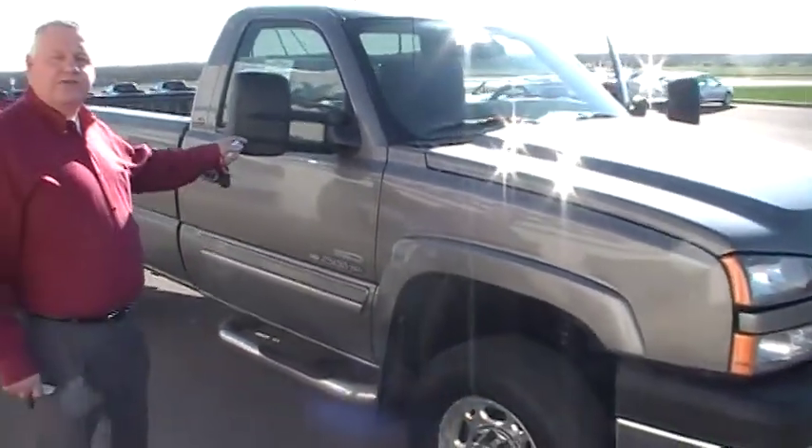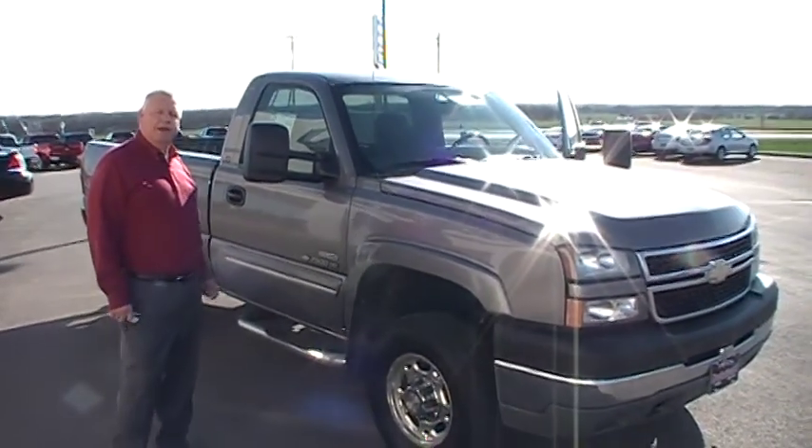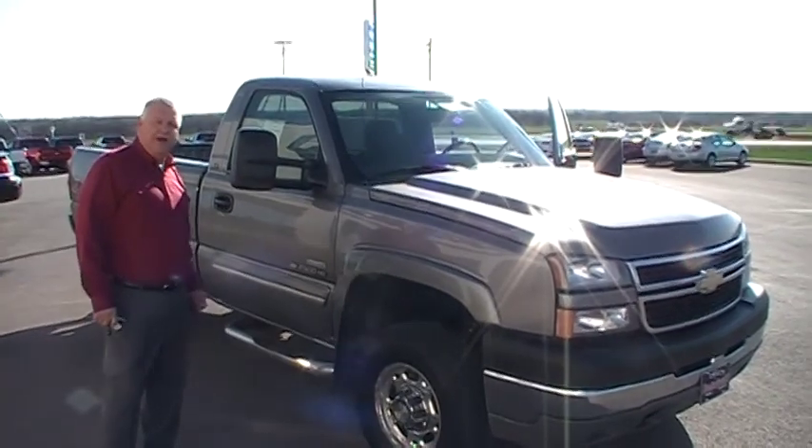If you've got any more questions on that truck, call me at Dabrinskys of Kingfisher. My name's Darrell. 405-375-3155.